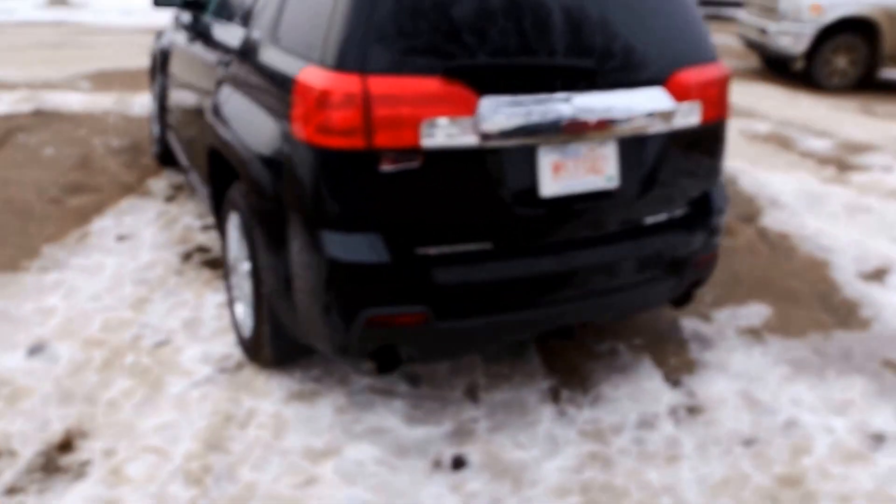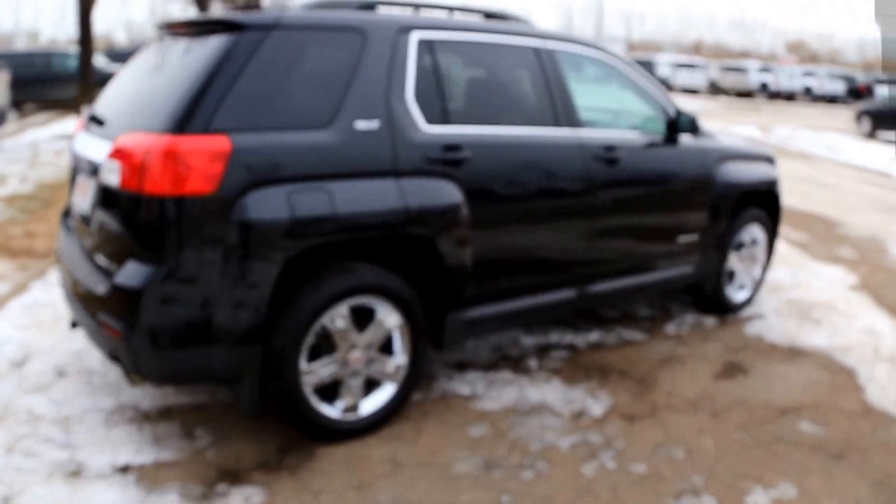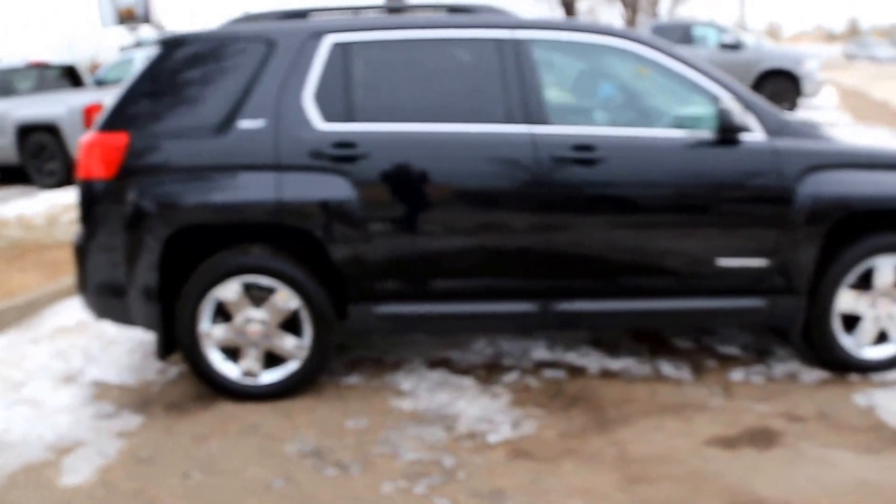So once again, we have a pre-owned GMC Terrain SLT featuring a three-liter V6, all-wheel drive, and a six-speed automatic transmission — in great shape. Come on down to Davis Buick GMC Medicine Hat and take a look, or maybe even take it for a ride.